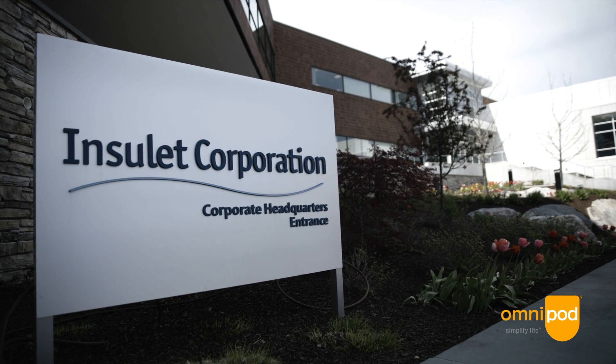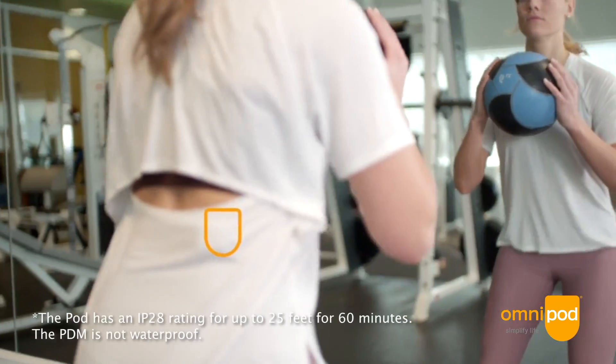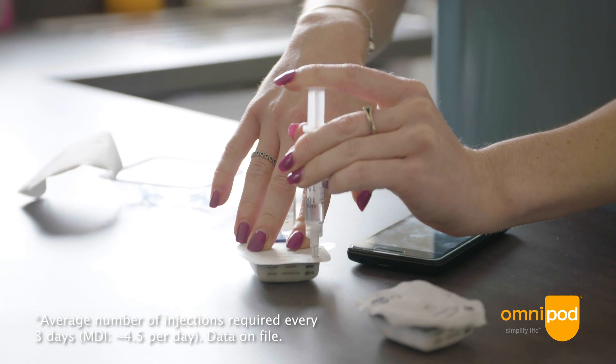Insulet was founded on the mission to improve the lives of people living with diabetes, and we do that through our flagship product the Omnipod. Omnipod is a disposable, wearable, waterproof patch insulin pump and it provides three days of non-stop insulin for people who need it.